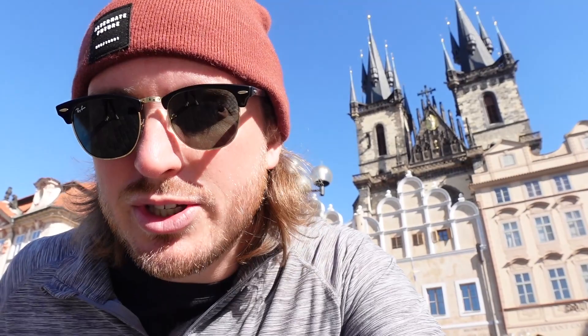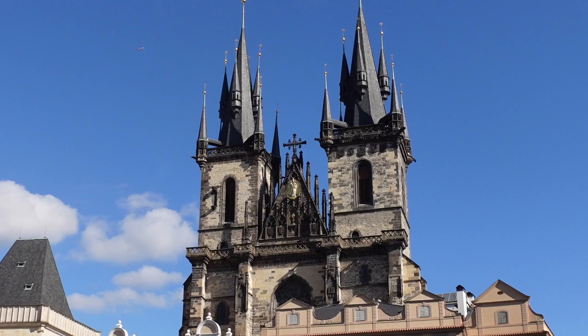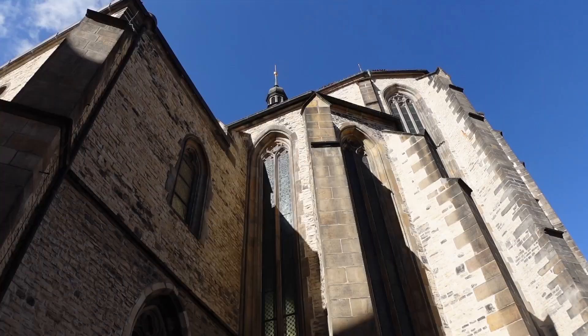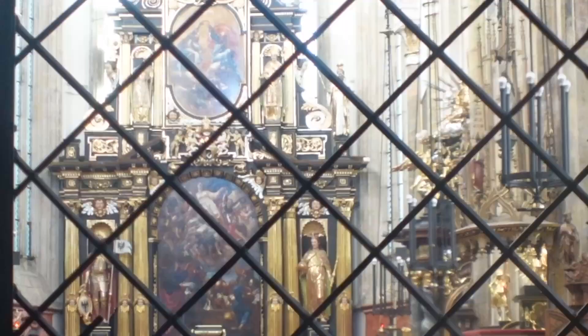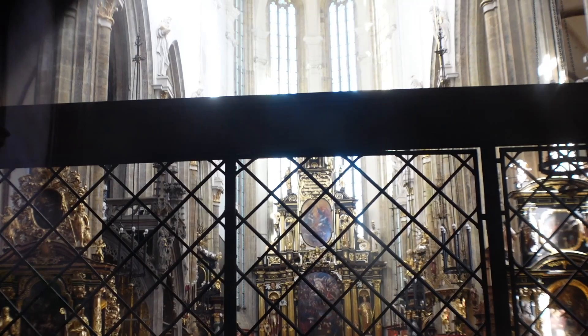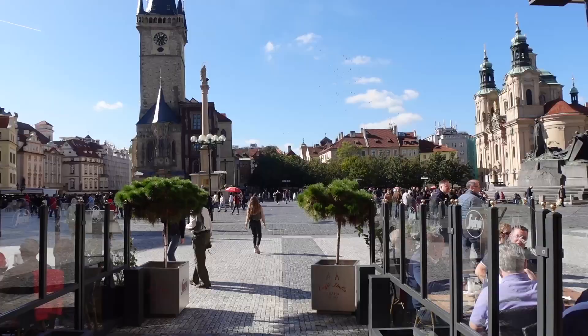First up is the Church of Our Lady before Tyn — a 14th-century church built in the Gothic style that dominates the skyline here in Old Town Square. Unfortunately it's closed on Sundays and Mondays, but we were able to poke our heads in and get a quick glimpse of the interior. Without question, the selling point is the exterior.